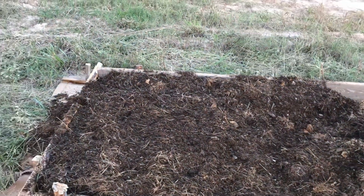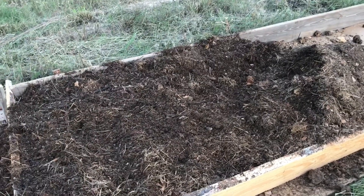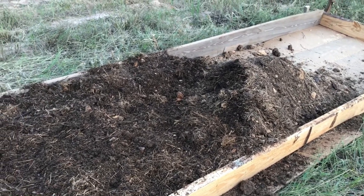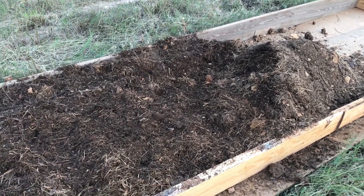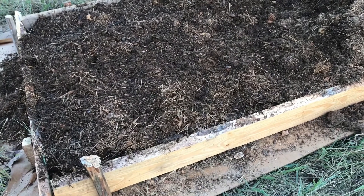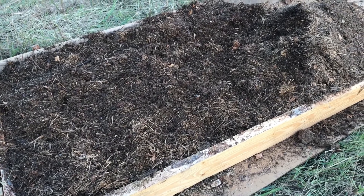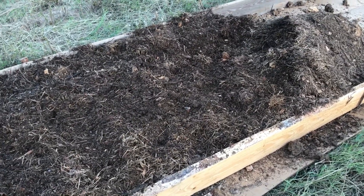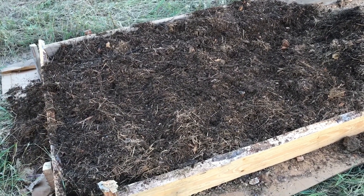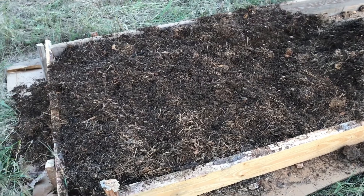I was just going to rake this little pile of compost — or soil, whatever you want to call it — that I dumped in this raised bed last night. It's a mix of goat manure, sawdust, some hay, and little bits of wood chips. The two primary ingredients are goat poop and sawdust from the sawmill. Goat poop is usually considered a cold manure — nice little pellets, pretty balanced, kind of like rabbit poop.